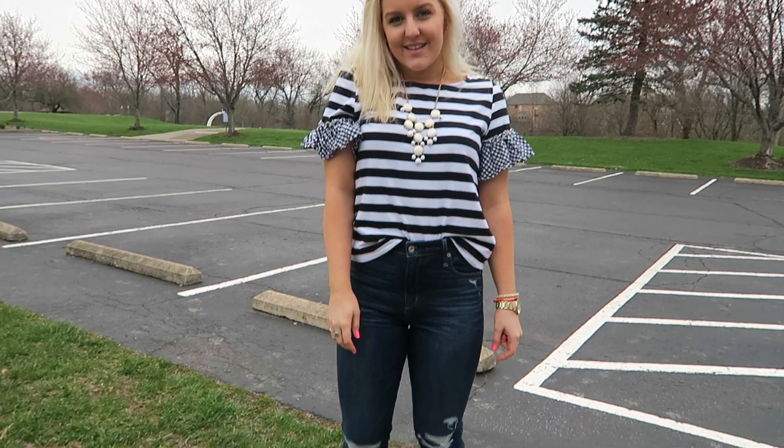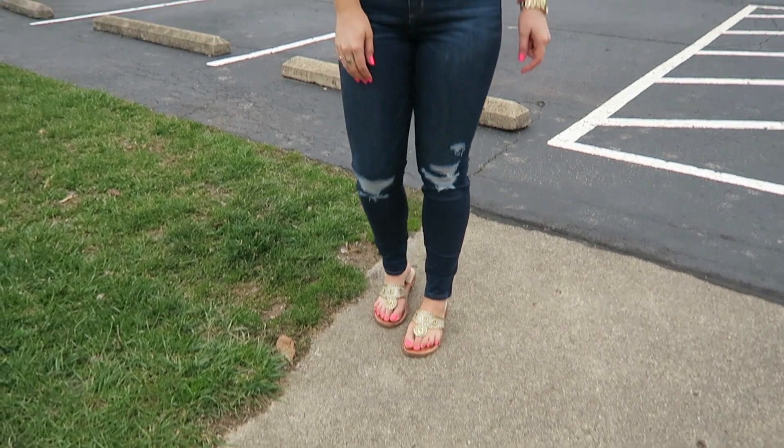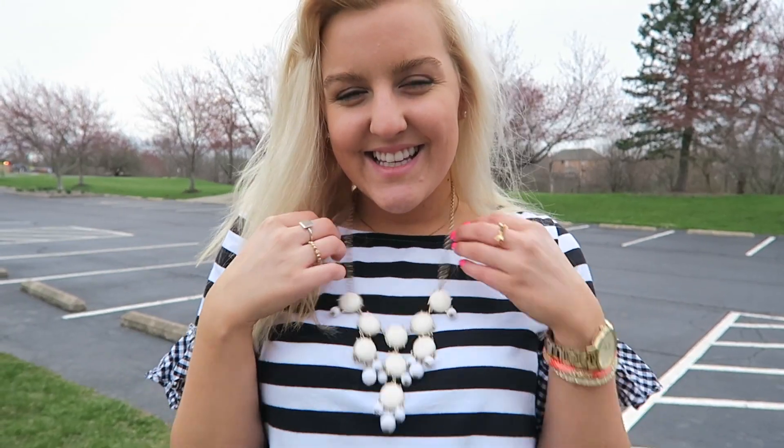I love this striped shirt — it's from Shein. I just have on some ripped jeans from Abercrombie, my Palm Beach sandals, and this shirt is so fun because it's gingham and stripes. Of course I have my J.Crew bubble necklace on. I love this outfit.